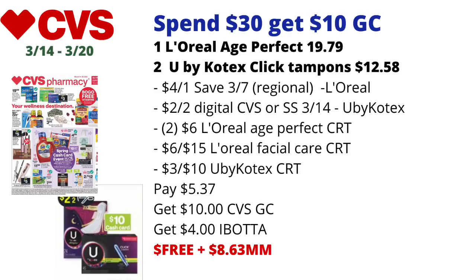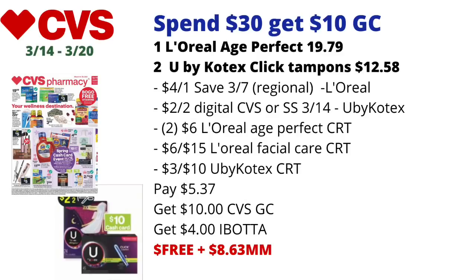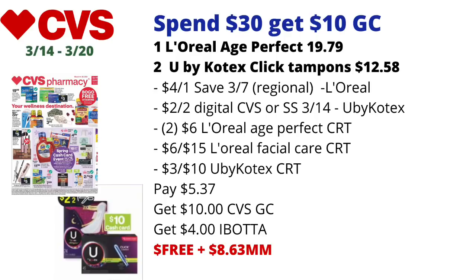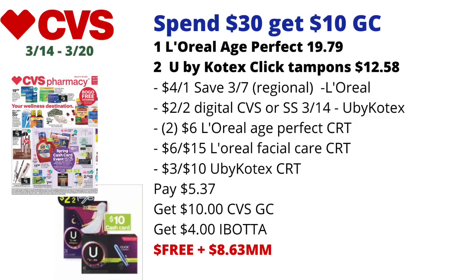Also use two of your $6 L'Oreal Age Perfect CRTs — last week I received a $6 off $15 L'Oreal facial care CRT, so let me know in the comments if you received that too. If you have the $3 off U by Kotex CRT included, you'll pay $5.37, get back a $10 CVS Spring Cash card or gift card, then submit your receipt to Ibotta for $2 off each U by Kotex Click tampon, getting back $4 total from Ibotta. That makes the final cost free and an $8.63 money maker. L'Oreal Age Perfect moisturizer will also track for CVS Beauty.